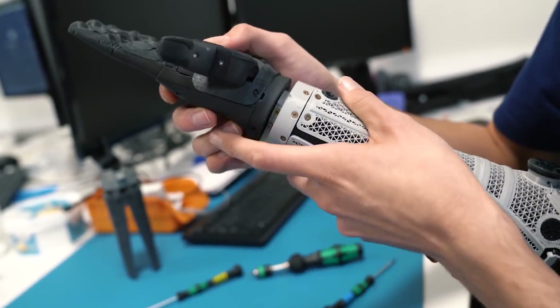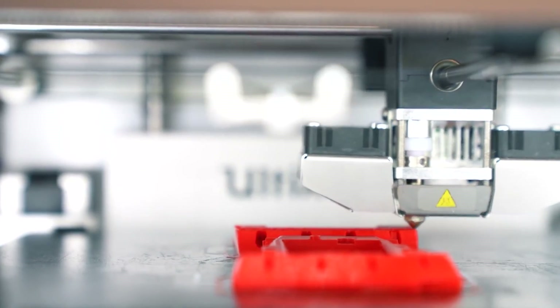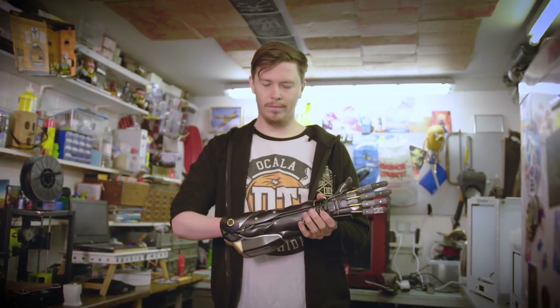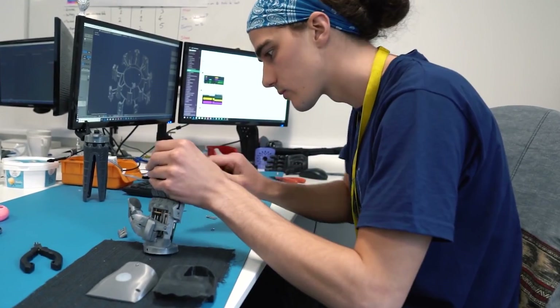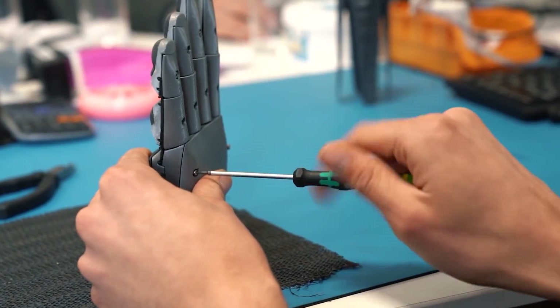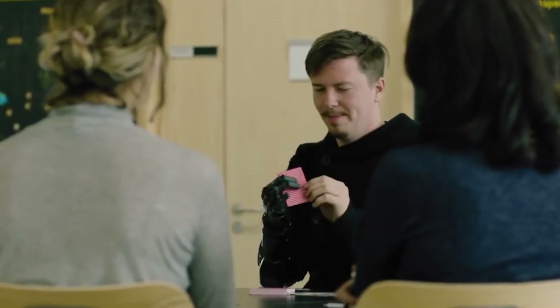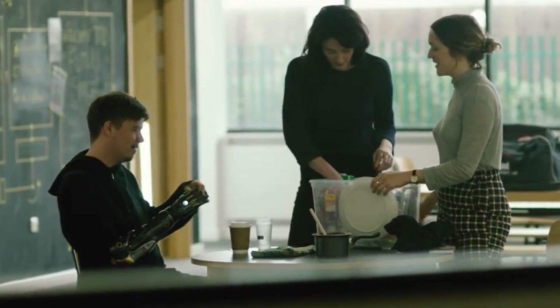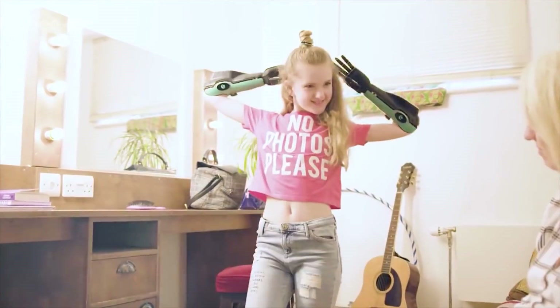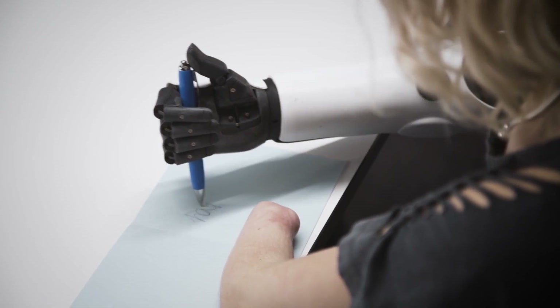Each Hero Arm is entirely bespoke. The user's arms are scanned to create a perfect 3D printed socket, providing a comfortable fit that also increases usability. The Hero Arm comes in three different hand sizes and two different arm layouts, making them suitable for all ages and sizes. Intended for everyday use, the Hero not only gives users the ability to hold objects such as food, tools, utensils and pens, but also allows them to get dressed easily, open doors and even type on a keyboard — all essential for boosting independence.